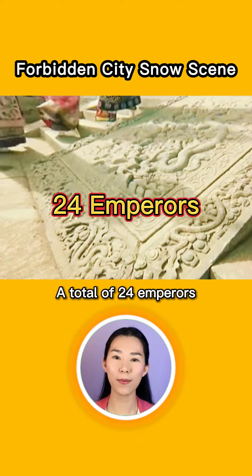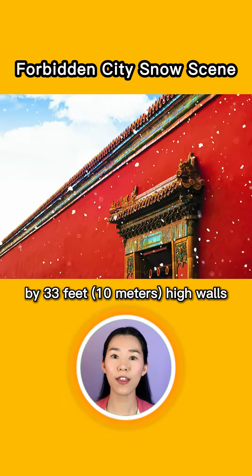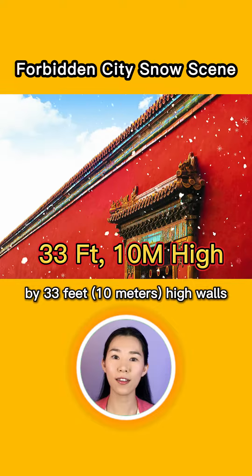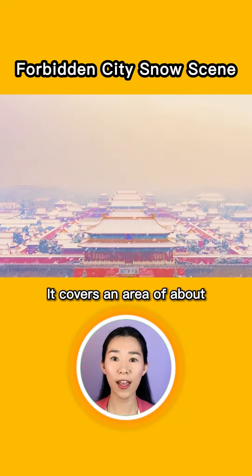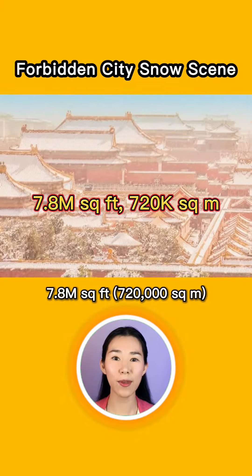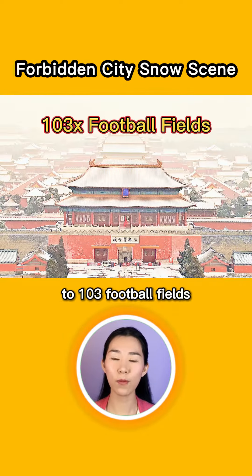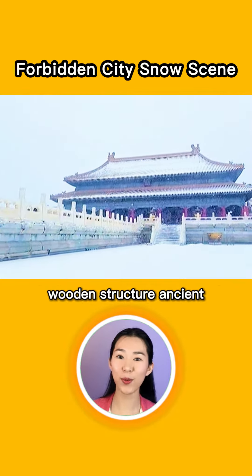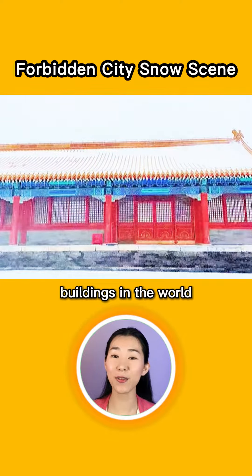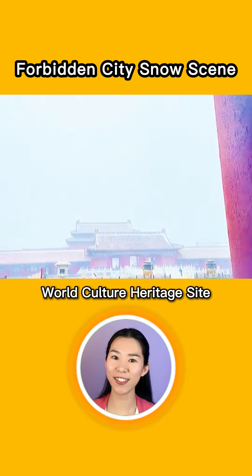A total of 24 emperors lived here. The Forbidden City is surrounded by 33-feet-high walls, with more than 9,000 rooms. It covers an area of about 7.8 million square feet, which is equivalent to 103 football fields. It is one of the largest and best-preserved wooden-structured ancient buildings in the world, and it was listed as a world cultural heritage site.